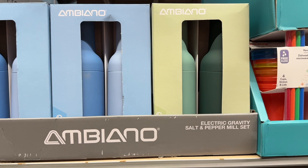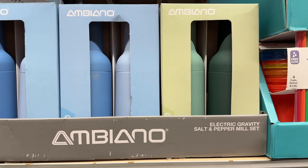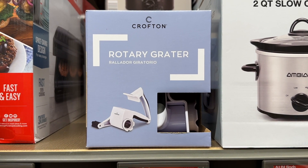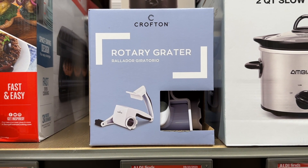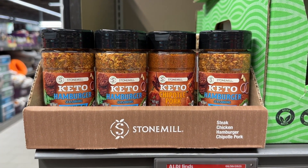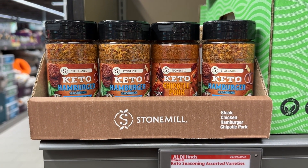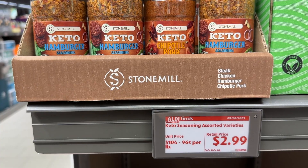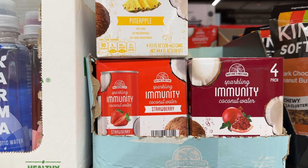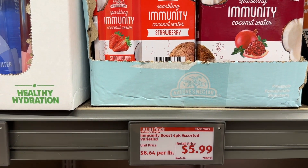This salt and pepper mill set — I hear it is pretty amazing. Got this rotary grater; I want to start trying to shred my own cheese and get away from some of those preservatives. Keto seasonings: hamburger and chipotle pork. Let me know on the immunity coconut waters — those flavors sound delicious.